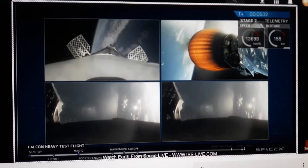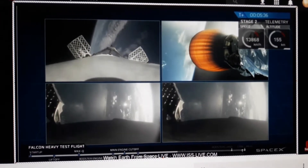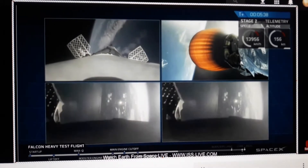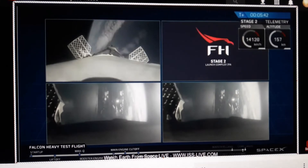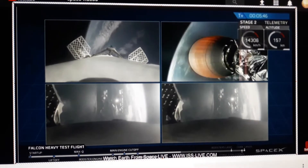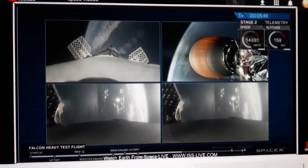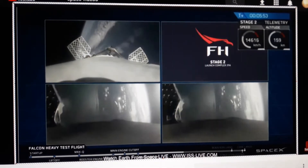Just absolutely incredible. On your screen at the moment you've got a few things happening. On the upper right you've got the MVAC-D continuing its burn. On the upper left, the center core is headed back towards the autonomous spaceport drone ship. In the two bottom screens, the side boosters are headed back towards Cape Canaveral Air Force Station landing zones one and two.